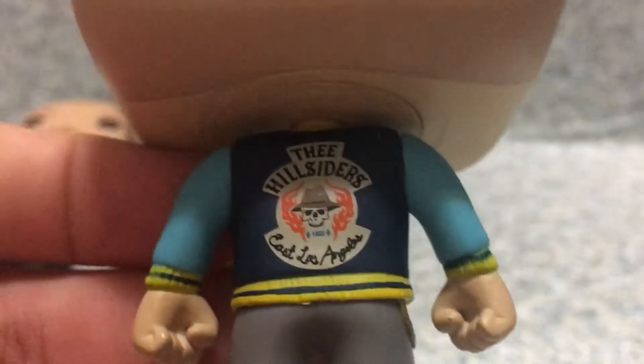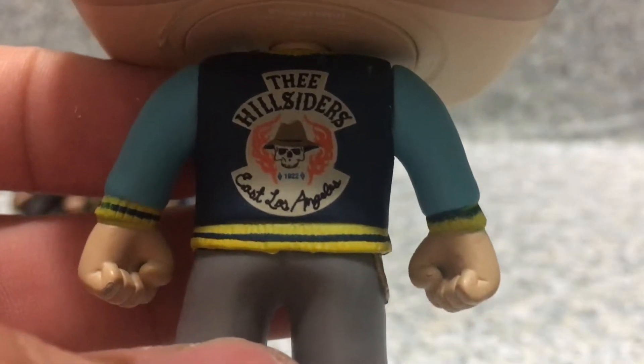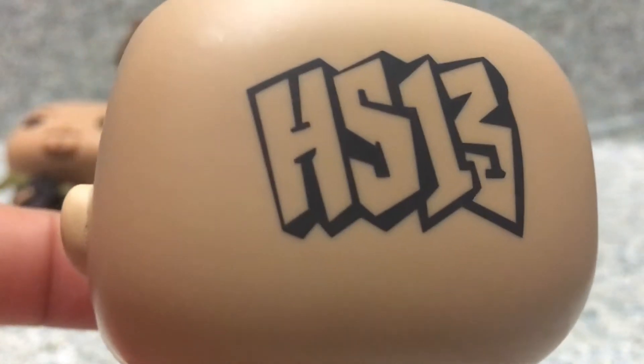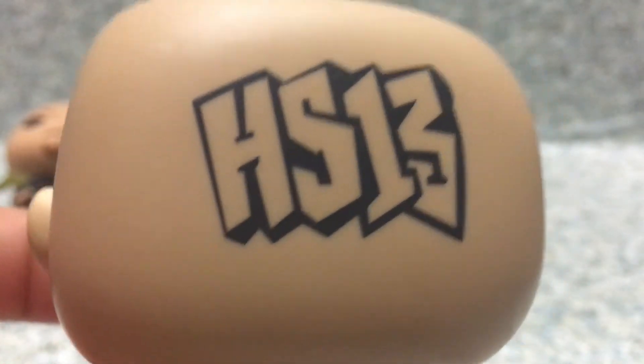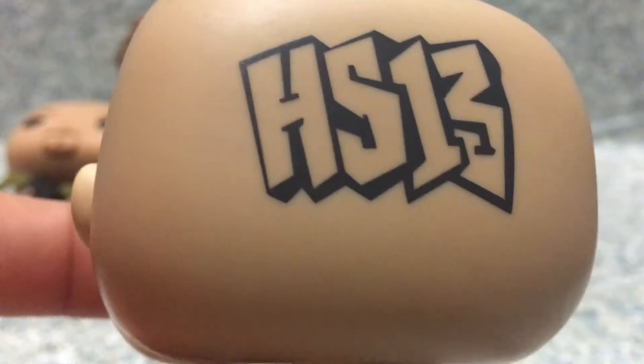And also we got some writing - I cannot read cursive. And right here on the back, you got the tattoo on the back of his head. It says HS13.